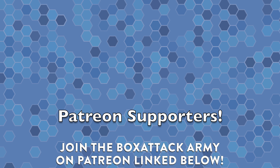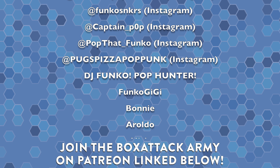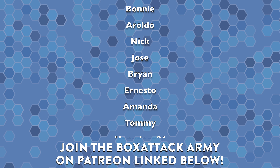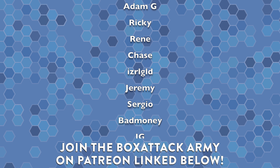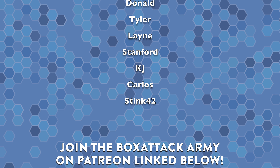Big shout out to everybody over on Patreon — part of the Box Attack Army. They get pops sent to them every month out of my collection. If you want to join, click the link below, as well as the link to the Box Attack Universe Facebook group. Leave this video a thumbs up if you enjoyed it. Thank you so much for watching everyone — this has been Box Attack, I'm Dom, and we'll catch you later.